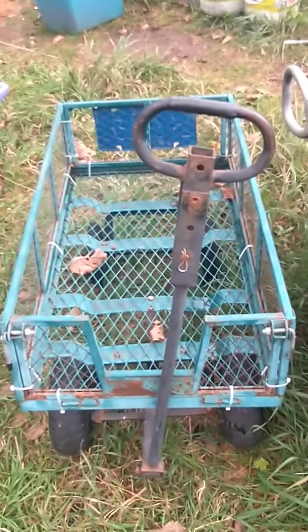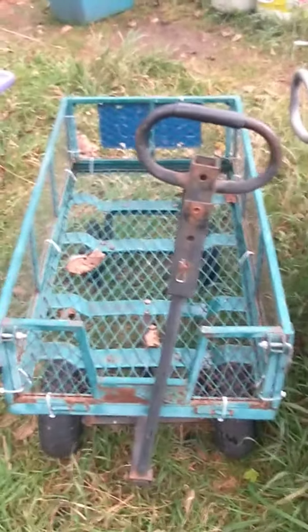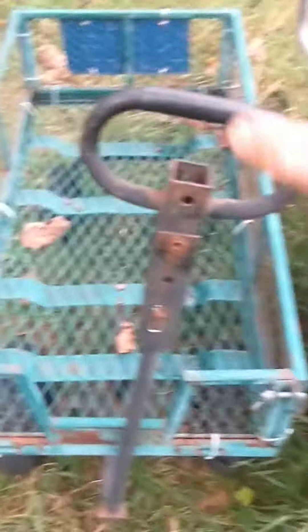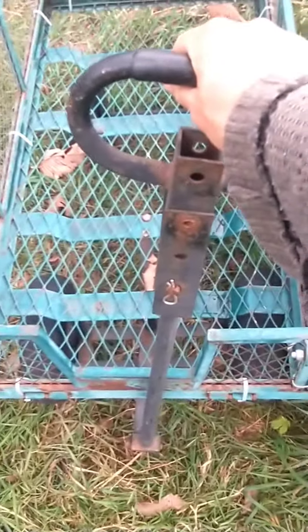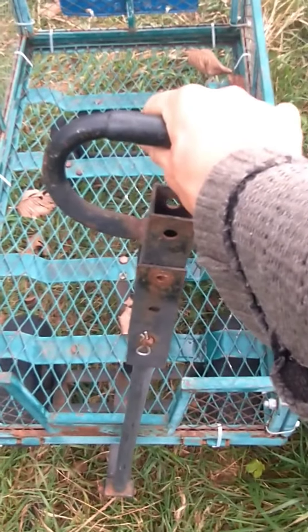Come on down to Tom's House of Garden Wagons and make yourself a great deal on a garden wagon. Take this example here, for example. This one was traded in to us by a little old lady who only used it on Sunday afternoons after church to move her azaleas around her backyard.